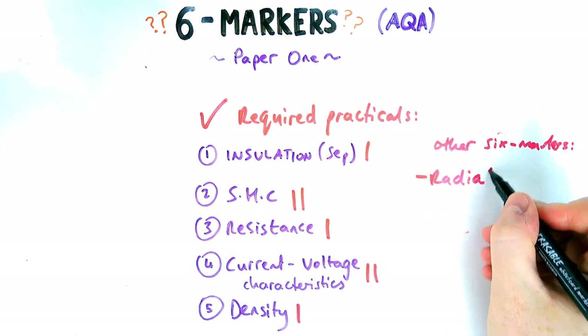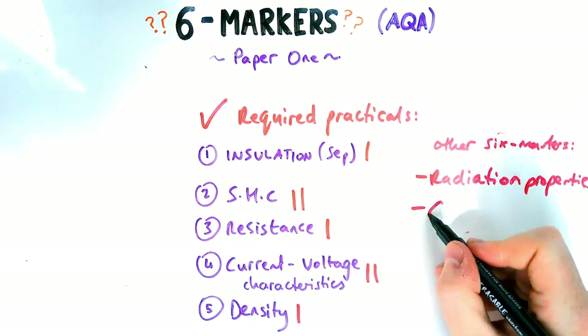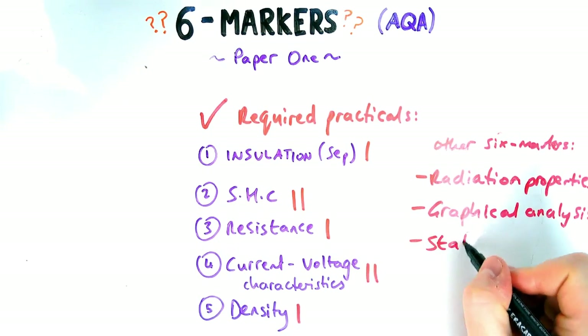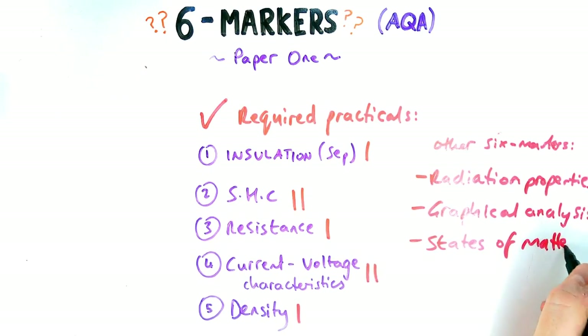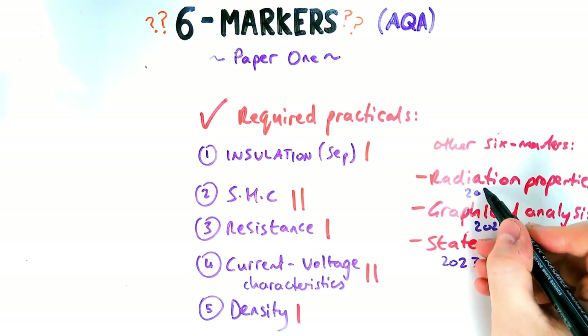Other six markers they've had are ones about radiation — so properties of alpha, beta, and gamma, and how can you test them. They've also had a question last year in combined science with just a pure graphical analysis and explaining it, renewable sources, and last year on separate science you had states of matter, so comparing states of matter overall.